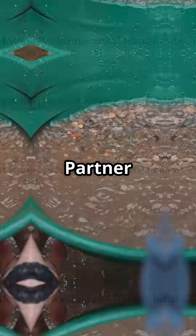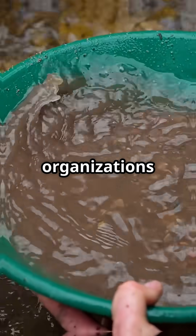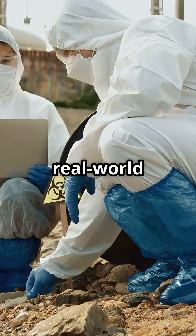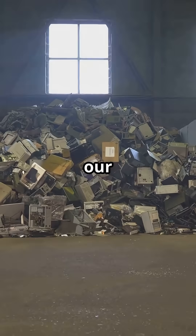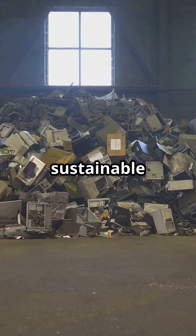The next step? Partner with small-scale miners and organizations in rural areas to test it in real-world conditions. If successful, this could reduce toxic mining practices and turn our growing e-waste problem into a sustainable gold mine.